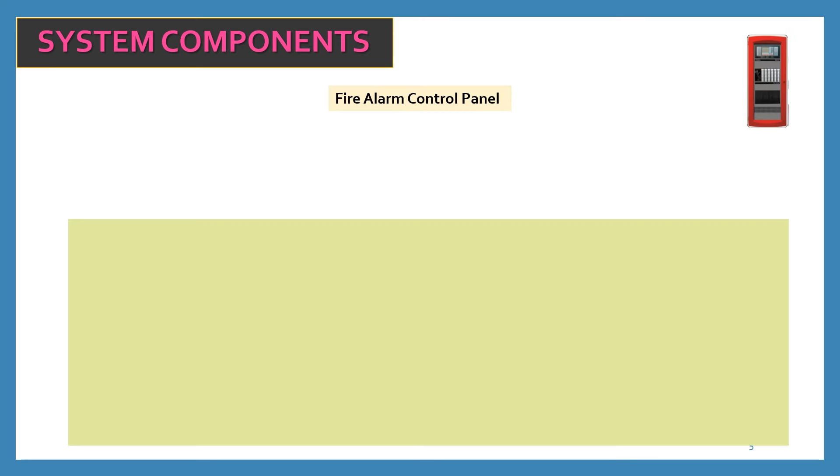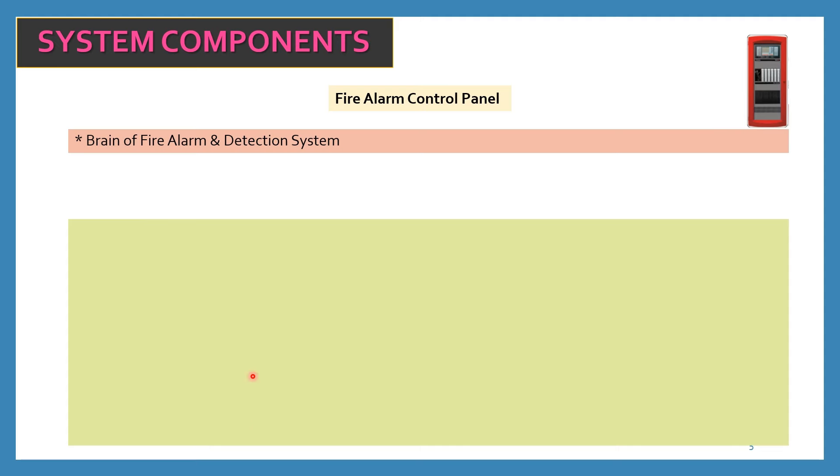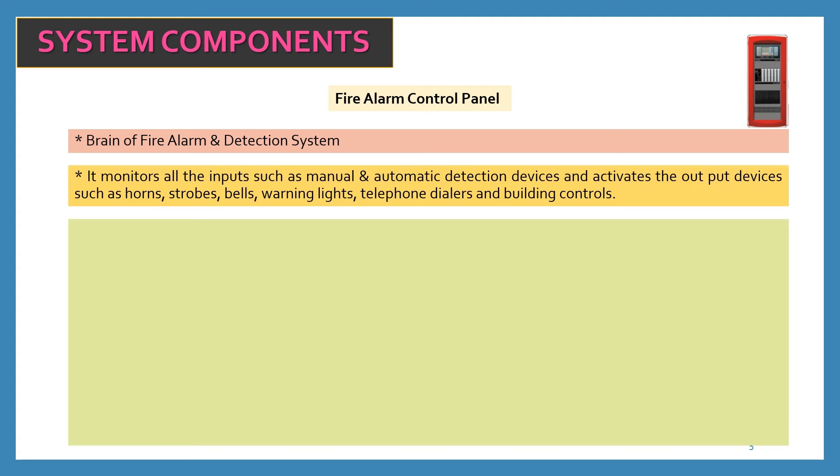Let us discuss the system components of the fire alarm system. The first component is the fire alarm control panel. This is a sample diagram of the fire alarm control panel — it is the brain of the fire alarm and detection system. Without this fire alarm panel, we cannot imagine a fire alarm system. This panel monitors all inputs such as manual and automatic detection devices, and activates output devices such as horns, strobes, bells, warning lights, telephone dialers and building controls. Manual and automatic detection devices refer to smoke detectors, heat detectors and manual pull stations.